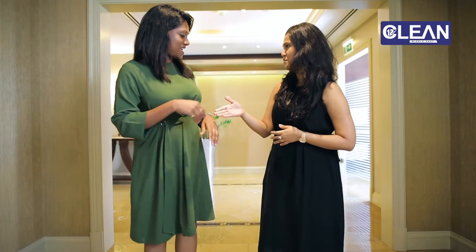We are here at the beautiful Westin Mina Seyahi Complex and I am joined by the complex executive housekeeper, Pamini Hema Praban. Hi Pamini — are we all set for the challenge?